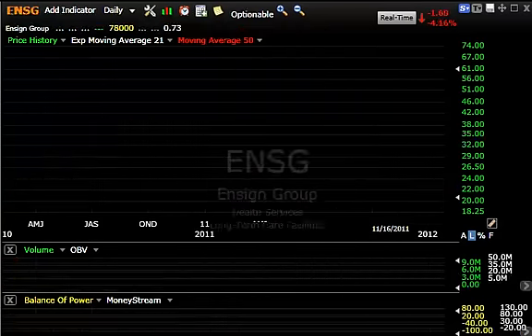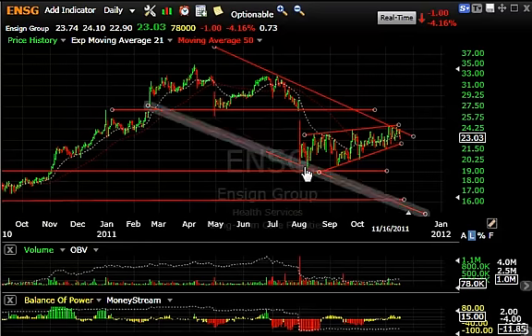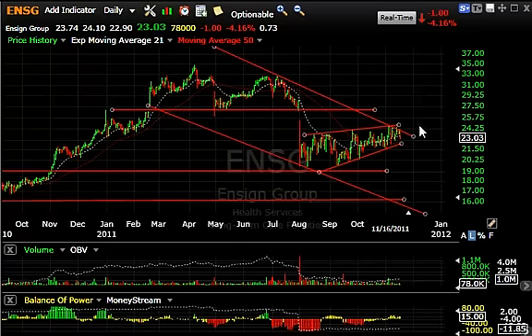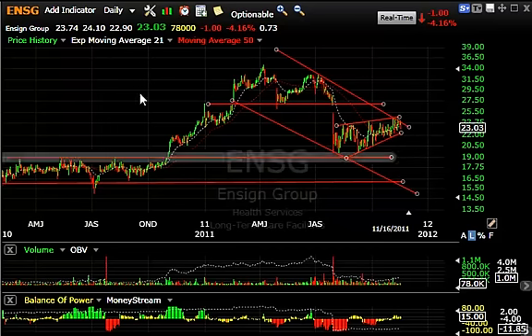Ensign Group broke its top formation with one big day thrust down at the beginning of August, then bounced up a bear flag, only to retest and then form a three-and-a-half-month large bear wedge or bear flag reaching the top of the parallel channel. Today it's dropping a dollar or 4%. The volume is light in the stock, but if it cracks here, look for a test of the 19 to 19.5 range short-term, and in immediate term perhaps the 15-16 zone.